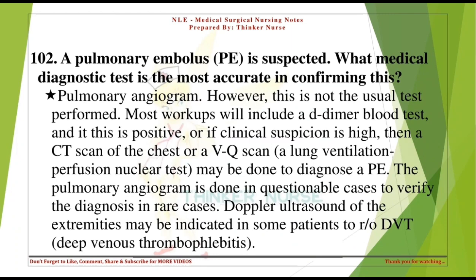A pulmonary embolus is suspected. What medical diagnostic test is the most accurate in confirming this? Pulmonary angiogram. However, this is not the usual test performed. Most workups will include a D-dimer blood test, and if positive or if clinical suspicion is high, a CT scan of the chest or a VQ scan (ventilation-perfusion nuclear test) may be done. Doppler ultrasound of the extremities may be indicated to rule out DVT.